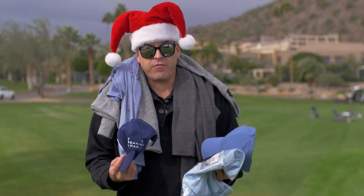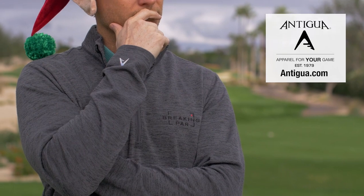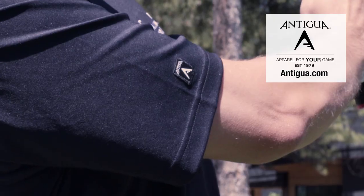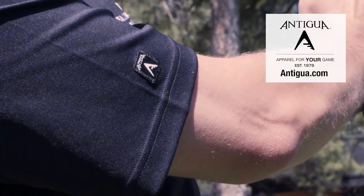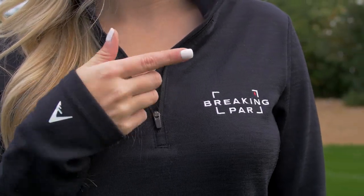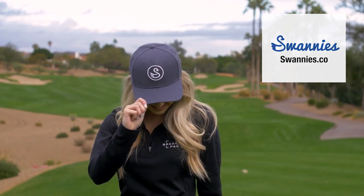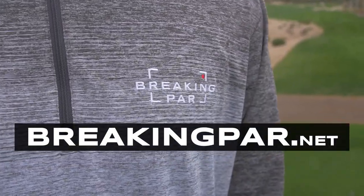For a quick bonus gift idea — new golf merch. For some fresh threads, we love Antigua gear. They've been a big partner of ours for many years, and you can't beat the freshest logo in the game embroidered on your favorite golf shirt. We also tip our caps to our friends at Swannies — dope hats, quality shirts, affordable prices. New stuff is always available at BreakingPar.net.